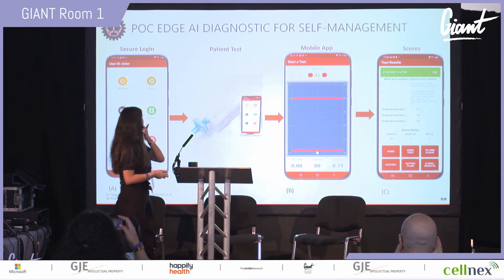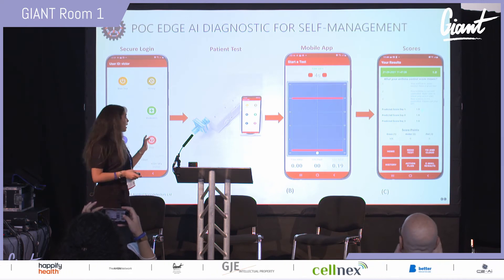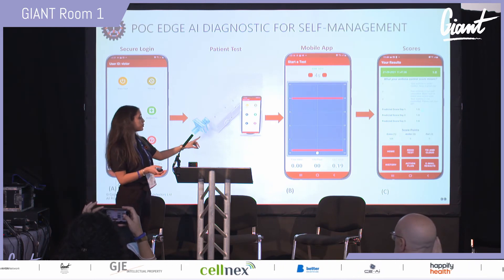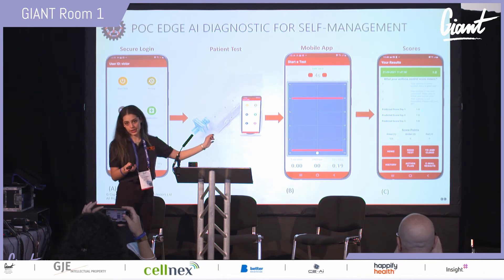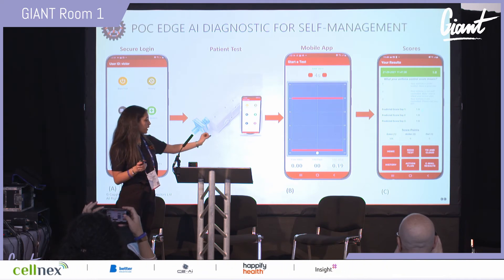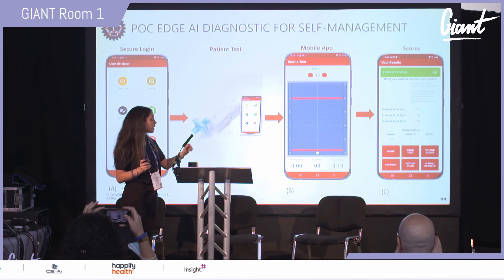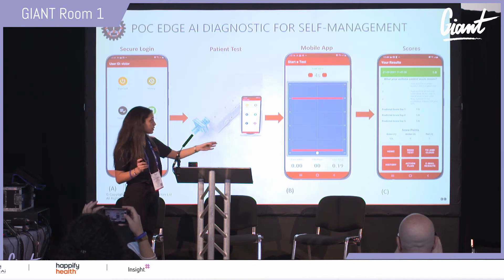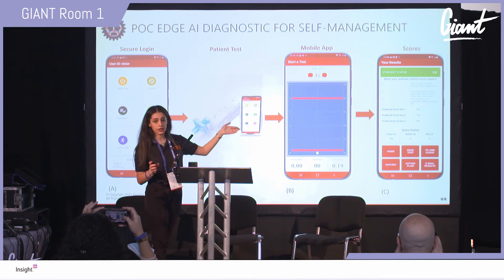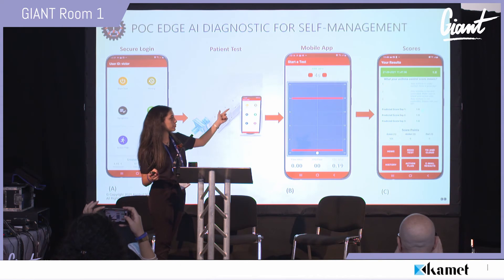For self-management, this is the flow of how a patient uses it at home. You securely log in, then start the test with our device via the mobile app. You perform a simple exhalation — not a forced one — keeping the white ball within the two red lines to control flow and capture the most biomarkers from your lungs. After the test, you see three scores for each day using the traffic light indication system, where 1, 2, and 3 correspond to green, amber, and red respectively.